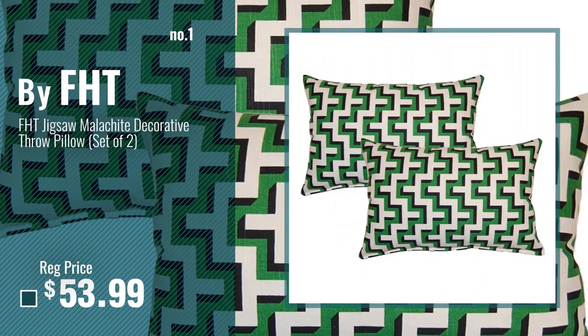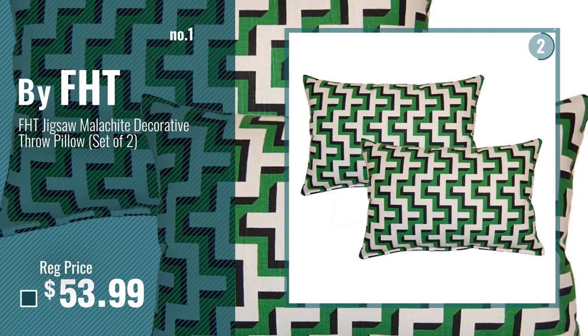Number 1, most popular, by FHT. Watch this video, choose your favorite.